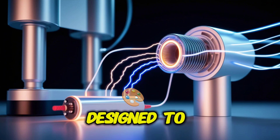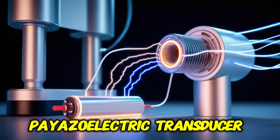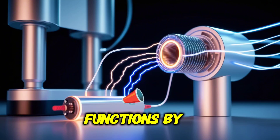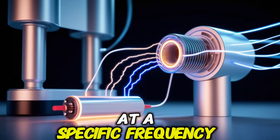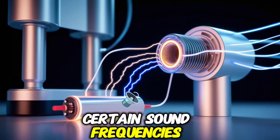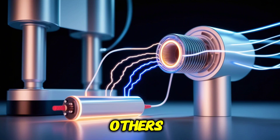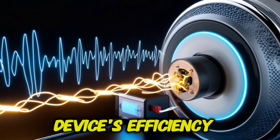The resonator chamber is designed to amplify the soundwaves before they reach the piezoelectric transducer. It functions by trapping soundwaves in a confined space, allowing them to vibrate at a specific frequency. This is essential because certain sound frequencies produce more energy than others. The chamber's design is a crucial factor in improving the device's efficiency.